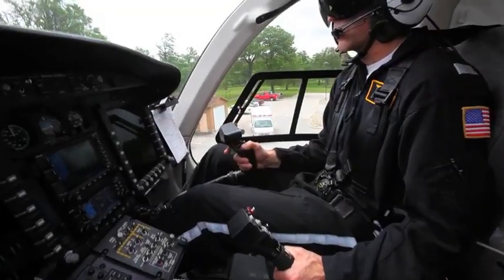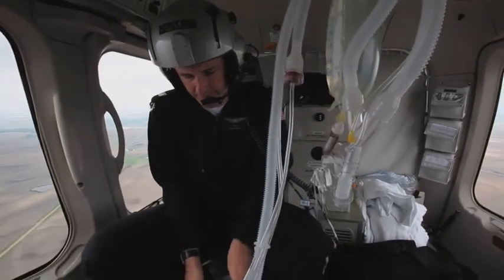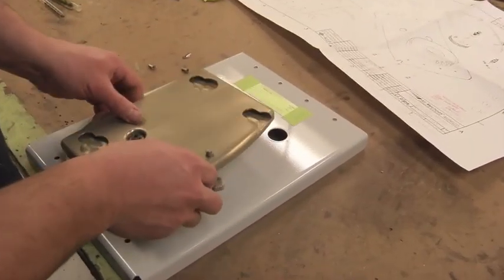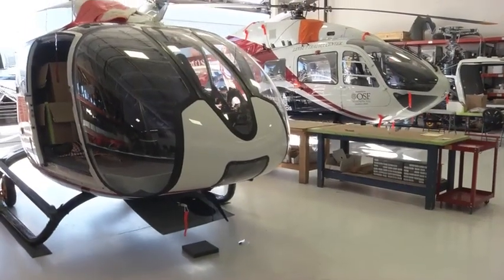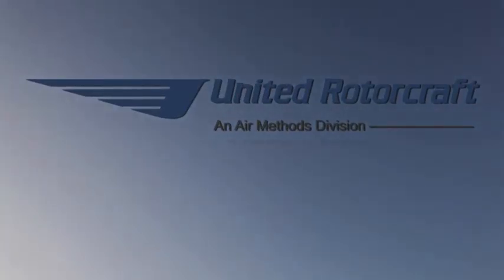In the rapidly changing arena of military and civil aviation, increasing user needs demand that aircraft be capable of performing a wider variety of missions than ever before. Whatever the need, United Rotorcraft can provide the solution. We hope this glimpse into our United Rotorcraft Division provides a better connection to our organization. United Rotorcraft — your partner of choice.